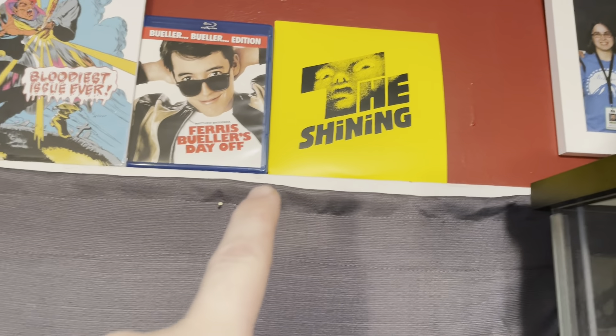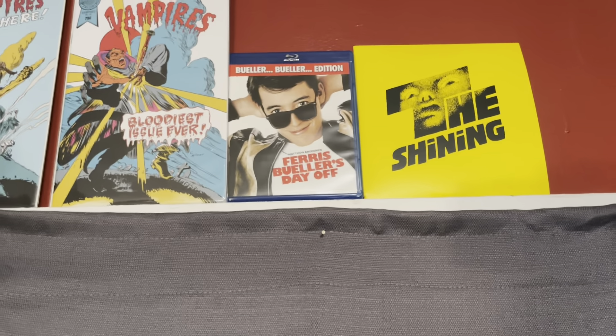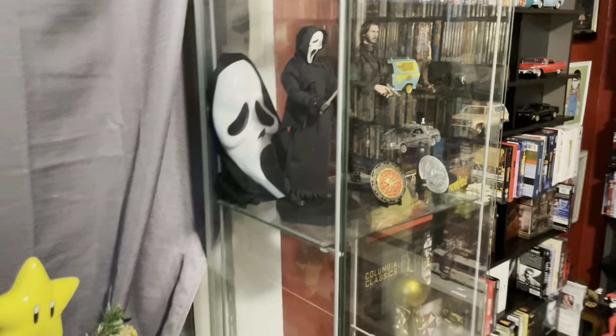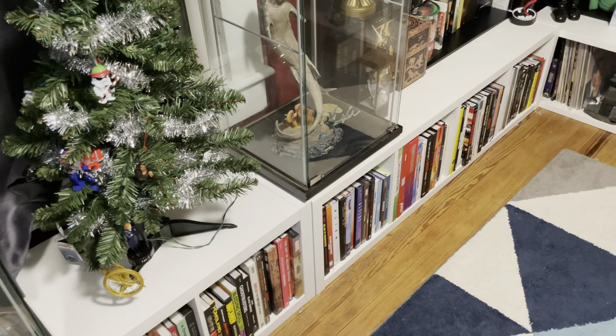Shining 7-inch record. Ferris Bueller — no reason it's up there besides I love Ferris Bueller and I just put it up there. And some Lost Boys replica comics.